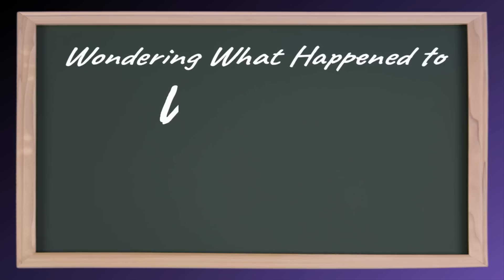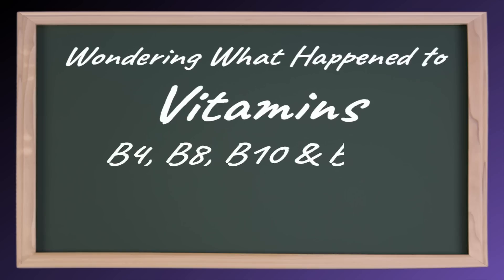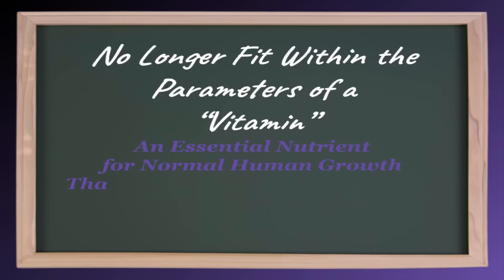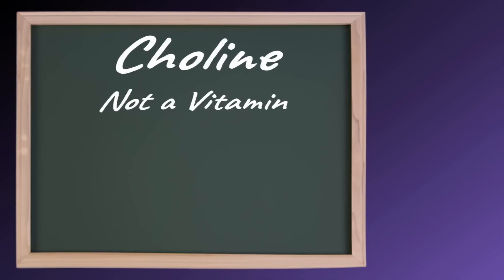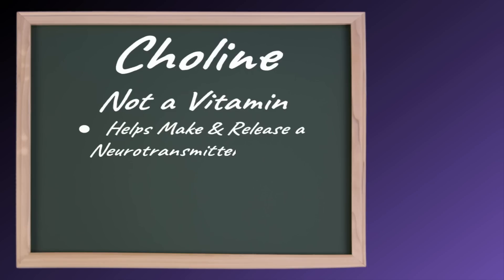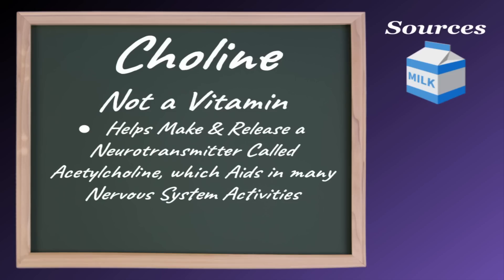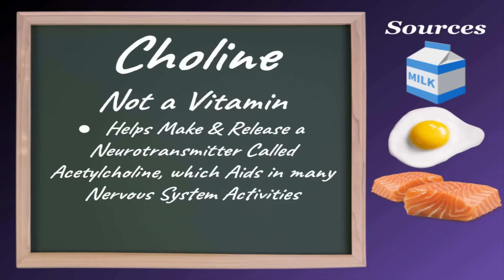Now if you're wondering what happened to vitamins B4, 8, 10, and 11 — so am I. Apparently they no longer fit in the parameters of a vitamin, which is by definition an essential nutrient for normal human growth that your body does not produce enough of on its own and must be obtained through diet. Choline is not a vitamin, but it behaves like a B vitamin as it helps make and release a neurotransmitter called acetylcholine, which aids in many nervous system activities. Good sources of choline include milk, eggs, salmon, and peanuts.